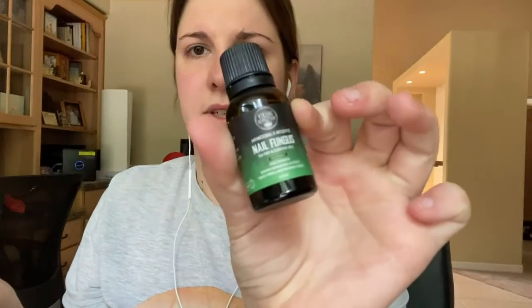But the next thing has the strongest smell, which is this nail fungus treatment oil. It has tea tree and essential oils in it. That was the last item in the kit I got.